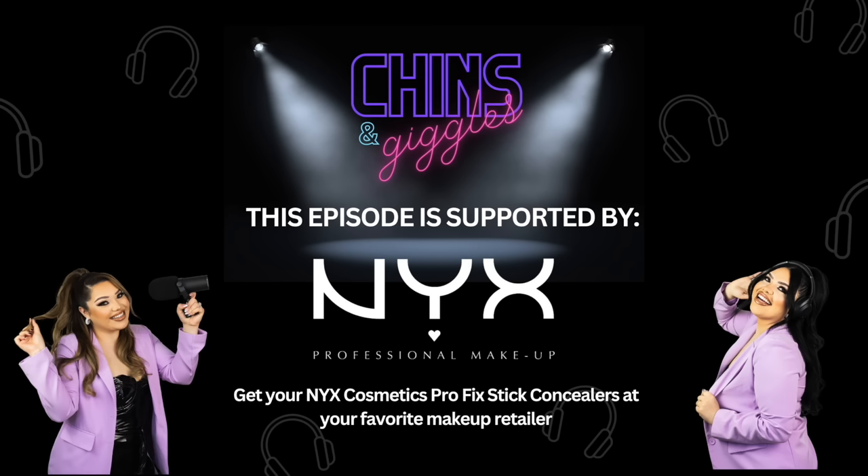Pro Fix Sticks are so pigmented you really don't need to load it up. They're also super easy and convenient — you can keep it in your purse for a quick touch-up on the go. When it's on, it's on for 12 hours. A quick fix in a solid stick for anything you're trying to fix up — no mess, no fuss, just results fast.